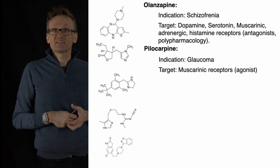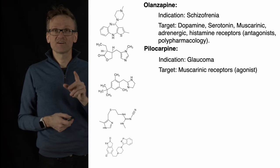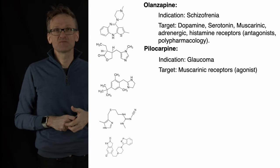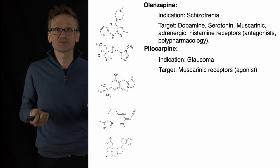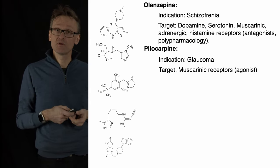Pilocarpine is another — this is an agonist instead of an antagonist. It's interesting because it's a hundred years old. I'll come back to that on the next slide, but it's related to where we find these drugs in the first place. This one occurred in nature, and it's used to treat glaucoma in your eyes.